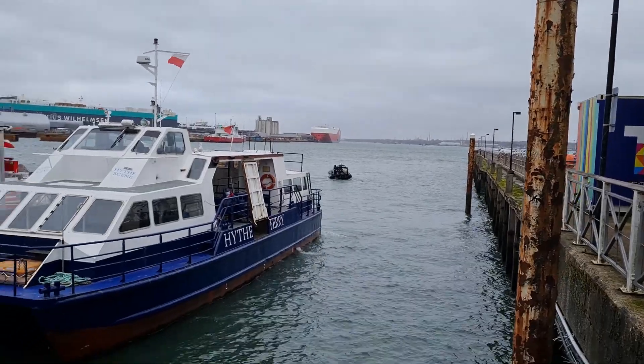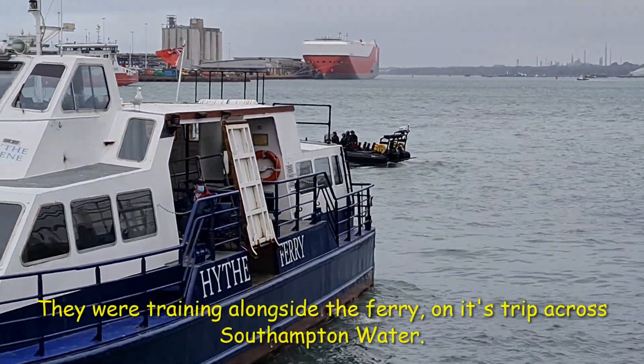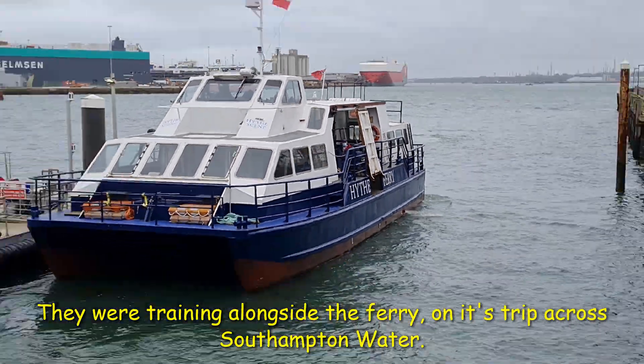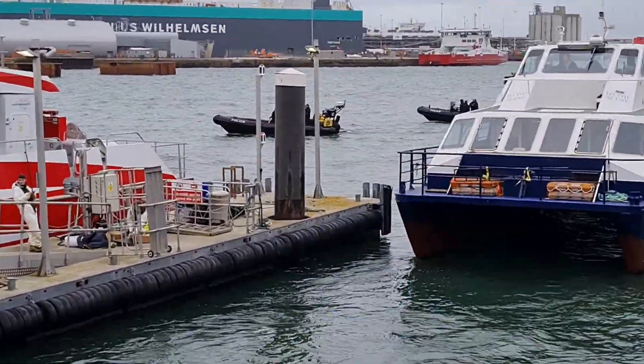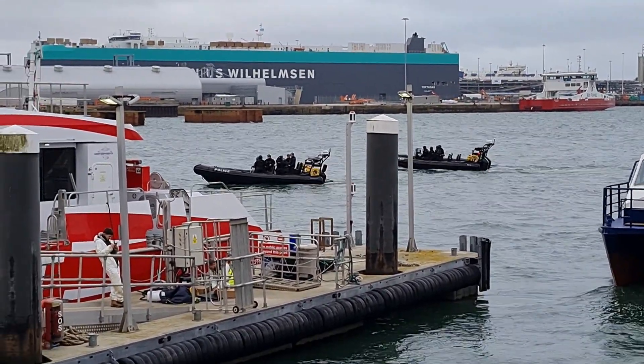There are a couple of police ribs out here. Don't know what they're doing — looks like they might get hit by the High Ferry! It looks like they boarded the High Ferry on the way in. Don't know what they're up to — quite a few people on them.